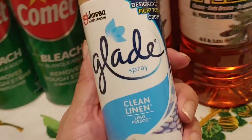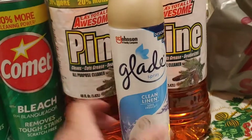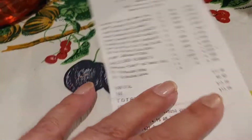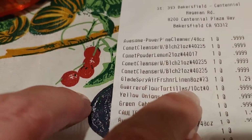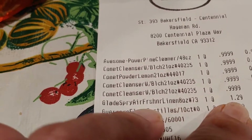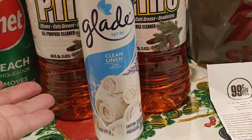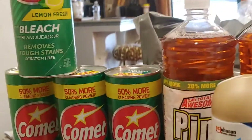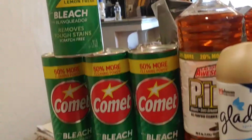I picked this Glade up because it's my absolute favorite scent — the clean linen Glade. I paid a few cents more just to have that. The Glade air freshener is $1.29, which isn't too bad because it's a name brand. So these are the cleaning products I purchased this morning at the 99 cent only store.